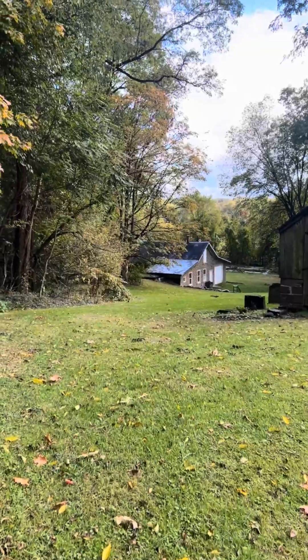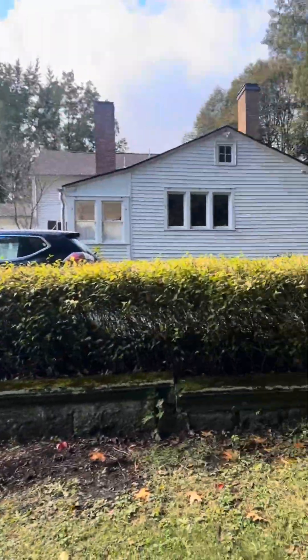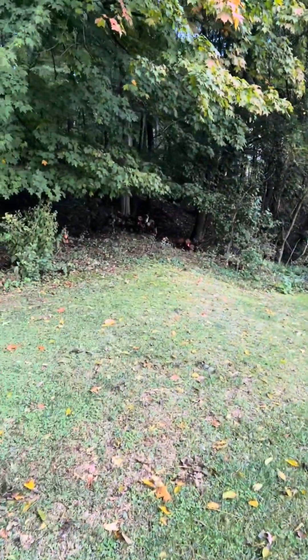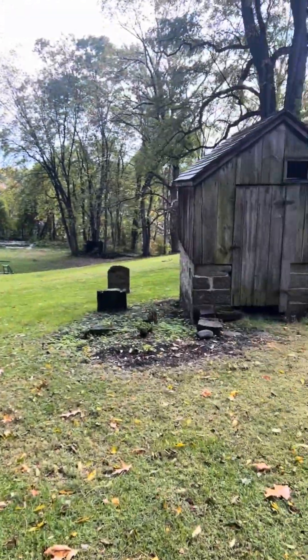It's right on down this way. Just walking to the site, you can see how close it is to the house. That's the main house there, and it's just on down this hill in the forest, so we're taking a walk.